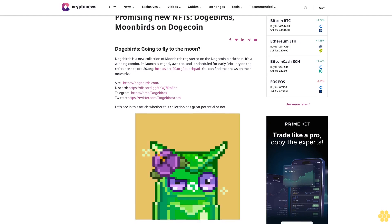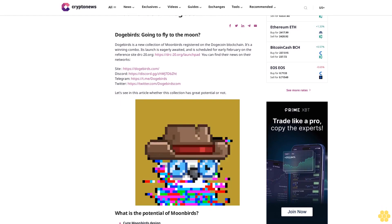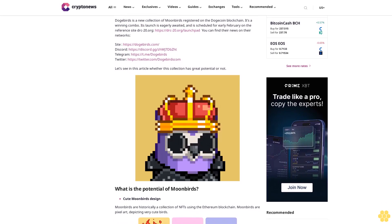Promising new NFTs: DogeBirds — Moonbirds on Dogecoin. DogeBirds is going to fly to the moon. DogeBirds is a new collection of Moonbirds registered on the Dogecoin blockchain. It's a winning combo, and its launch is eagerly awaited.